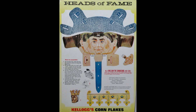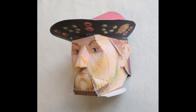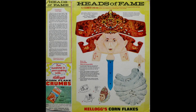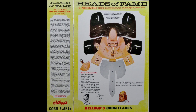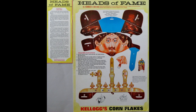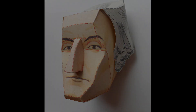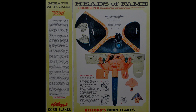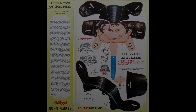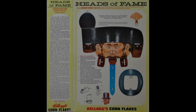As I mentioned, there were 12 in total. We've got Julius Caesar, William the Conqueror, Henry the Eighth, Elizabeth the First, Shakespeare, Charles the First, Washington, Nelson, Napoleon, Wellington, and finally Lincoln.